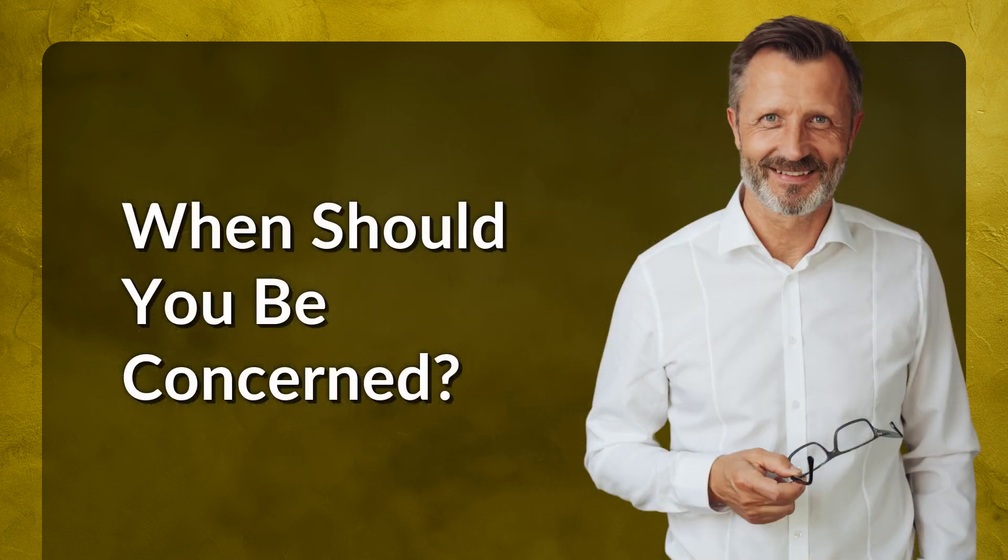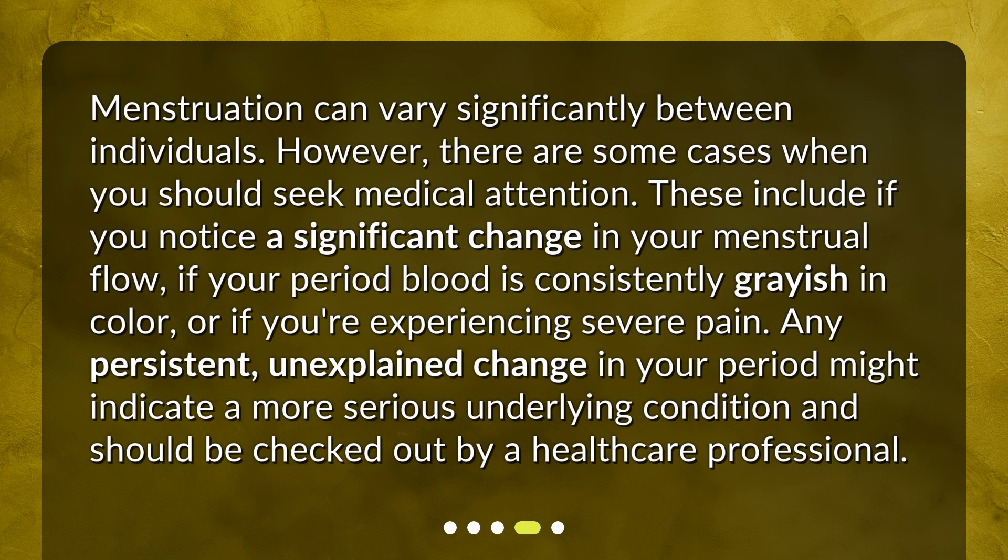When should you be concerned? Menstruation can vary significantly between individuals. However, there are some cases when you should seek medical attention. These include if you notice a significant change in your menstrual flow, if your period blood is consistently grayish in color, or if you're experiencing severe pain. Any persistent, unexplained change in your period might indicate a more serious underlying condition and should be checked out by a healthcare professional.